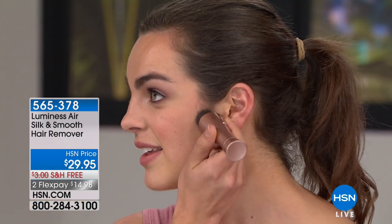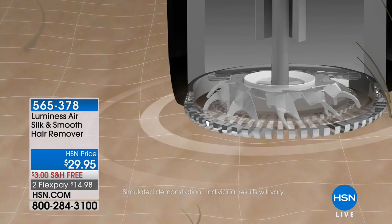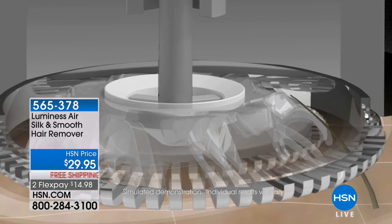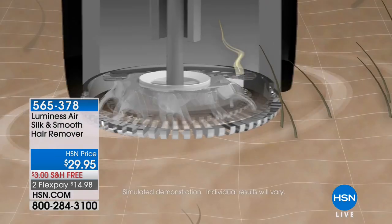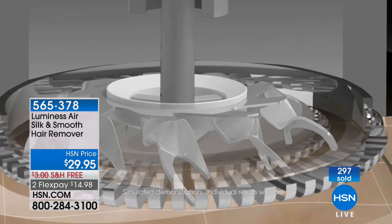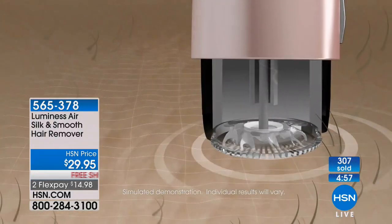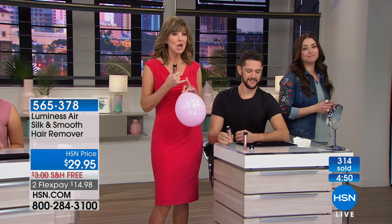She can even use it at work — it's so quiet and discreet. The sonic technology lifts each and every one of those pesky hairs straight up and shears them off at a really rapid rate of speed. That's why it doesn't hurt, why you don't get red bumps or ingrown hairs, why there's no stubble or roughness. You can do it on the fly — take it with you on holiday. This has hundreds of five-star reviews and has become literally a phenomenon here at HSN.